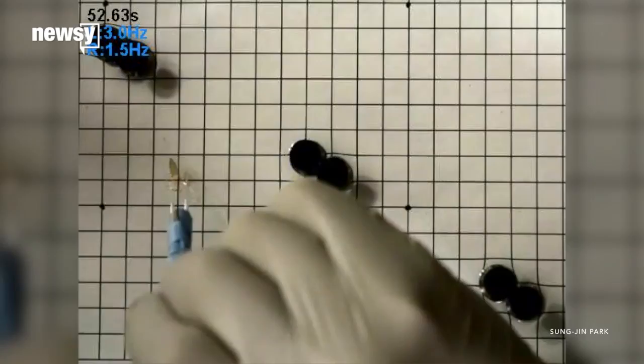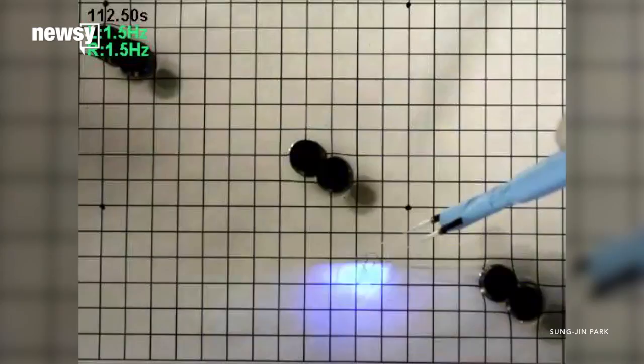The scientists were even able to steer the stingray through an obstacle course. Its only weakness? The obstacle course has to be in a solution of glucose and salt.